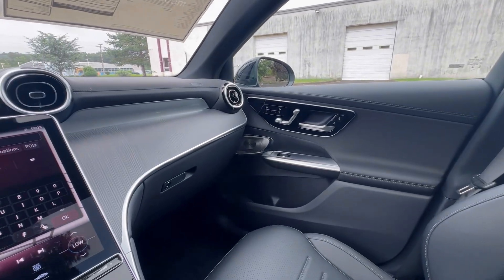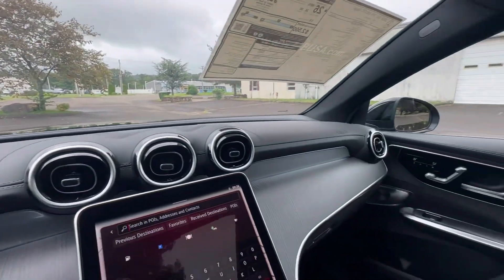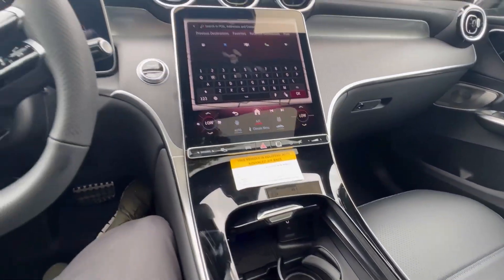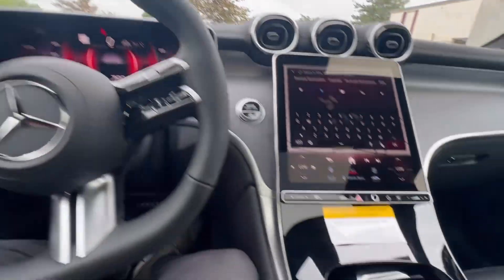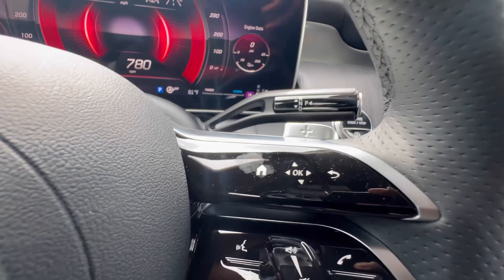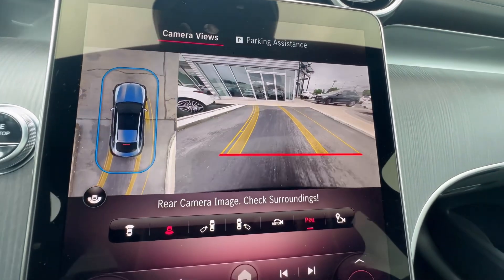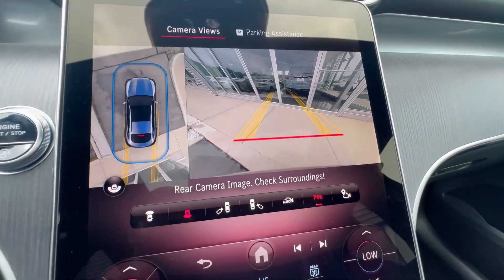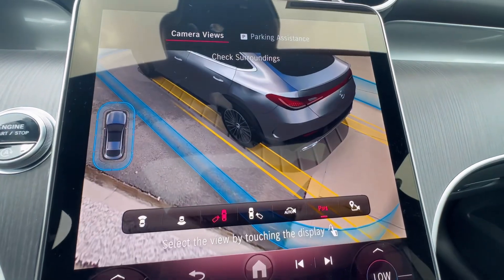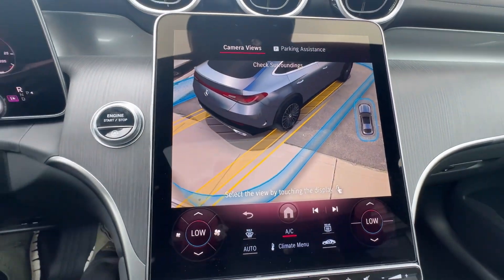This is a gorgeous SUV — the attention to detail, the stitching on the dashboard, everything is thought through. It's a reason why these GLC Coupes sell so fast and are hard to come by. Let me quickly show you the backup camera — we'll put it in reverse. Very nice high-resolution display. You have your surround-view camera right over here and your main backup camera, and you can change the view angle. It also has parking assist.